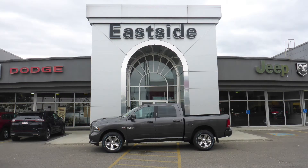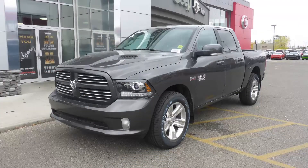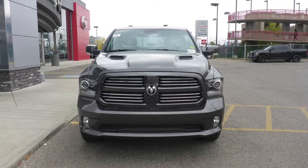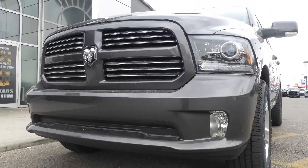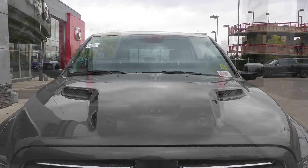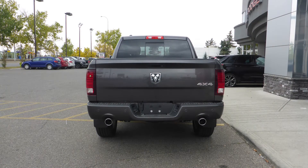Hi Taylor, this 2017 REN1500 Sport Crew Cab comes equipped with a 5.7L engine and automatic transmission, bifunction projector headlamps, fog lamps, power heated folding side mirrors, 20-inch black aluminum wheels, a sports performance hood, and a granite crystal exterior.